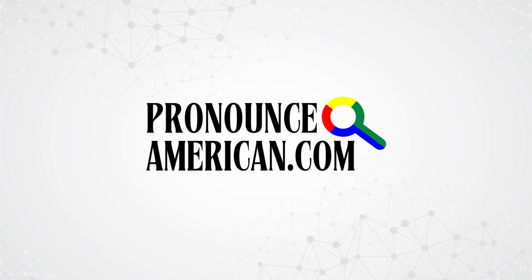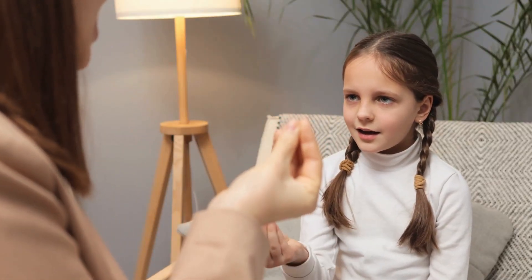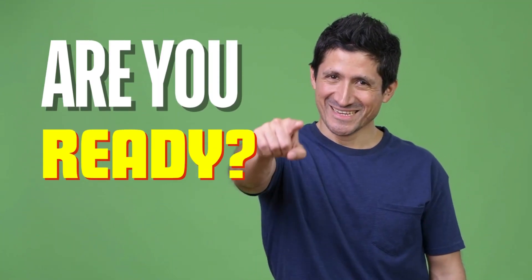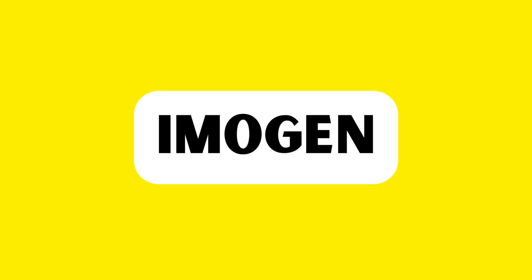Welcome to Pronounce American. We specialize in helping you perfect the pronunciation of challenging words with ease. Are you ready? Let's jump into today's featured word. This is the word we're going to tackle in this video — how to pronounce it in American English. Keep watching!